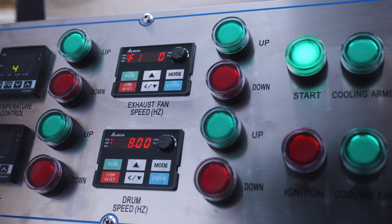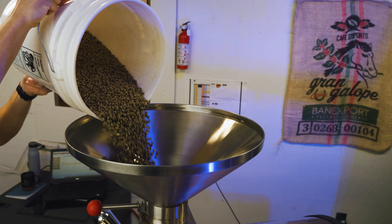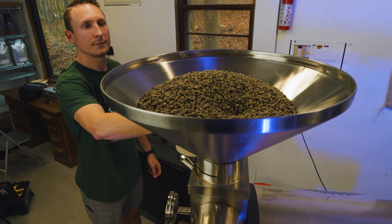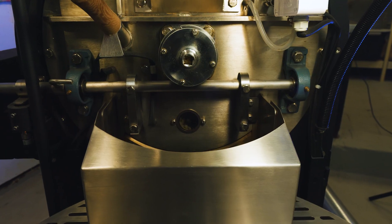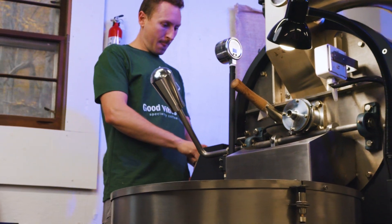An old friend recently started his own coffee roasting business called Good Vibes Coffee, and I have been enjoying his roast for quite a while now. One morning while enjoying a cup, I had an idea for a project that he and I could work on together. Ryan specializes in small batch single origin artisan coffee roasting here in West Virginia in the foothills of the Appalachians.